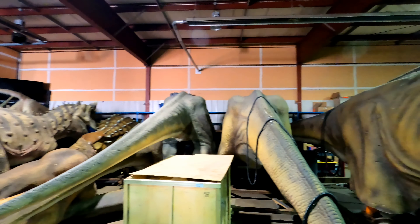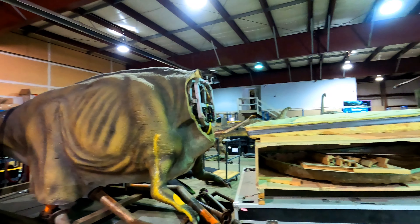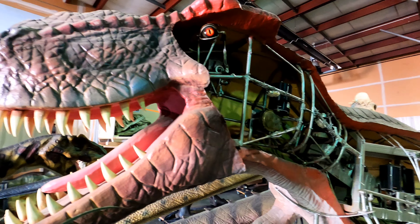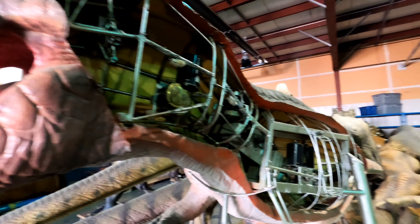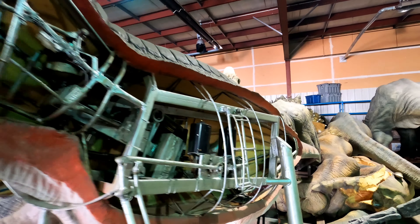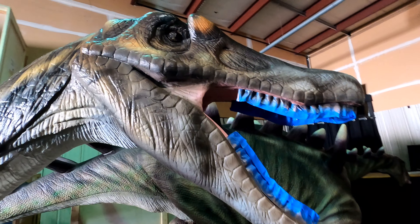Tons of these life-size dinosaurs everywhere I look. Apparently they're going to get them set up and working for the preview day that's coming up. This dino has been left open so we can see the inner workings — it gives you a pretty good idea of how these are put together with the metal frame and a number of internal motors.